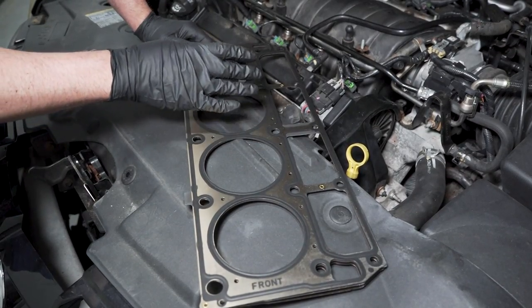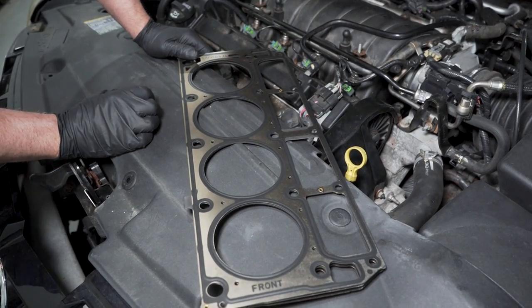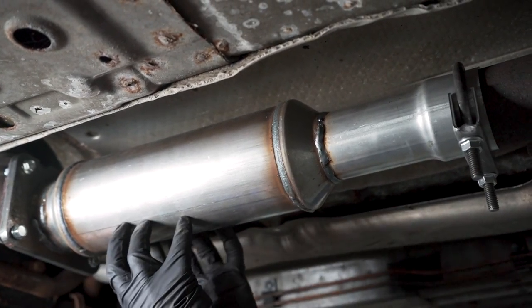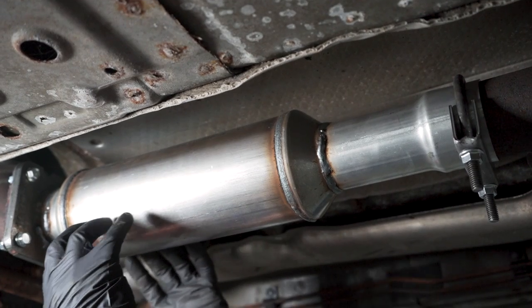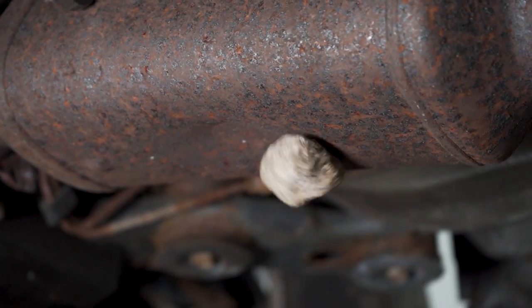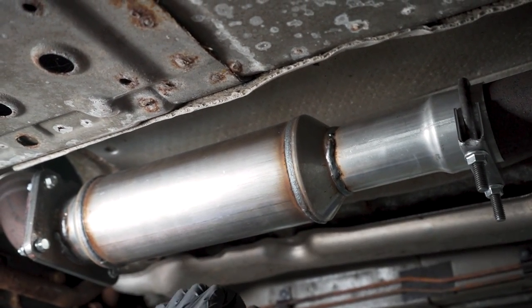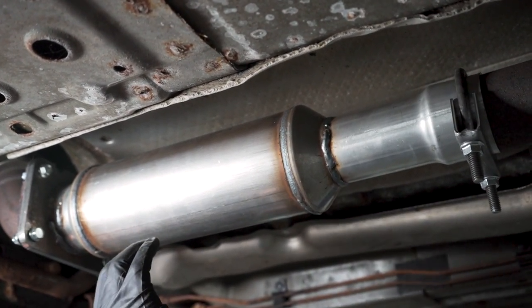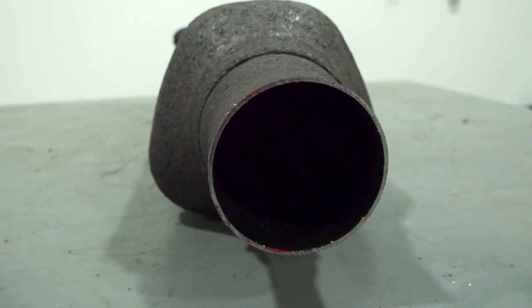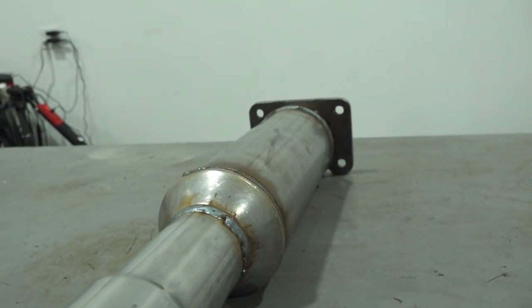Head gaskets or intake gaskets are something you can get at 1aauto.com. Or if you see any physical dents in the converter itself — if someone drove off-road and hit a rock making a major dent in the converter — some little dings might not be a big deal, but any type of rip or significant damage to the body is going to cause the internals not to do their job properly.